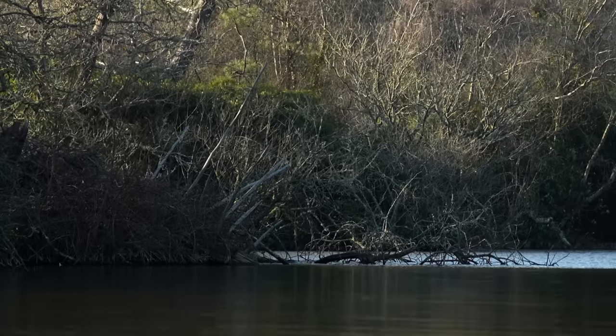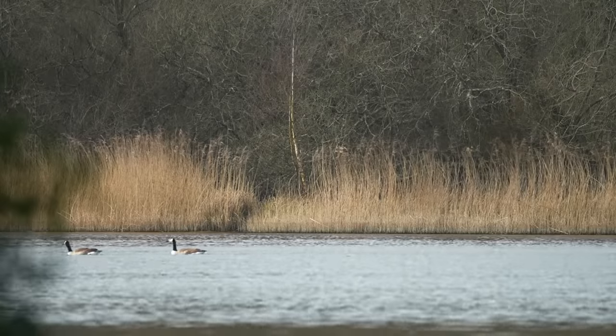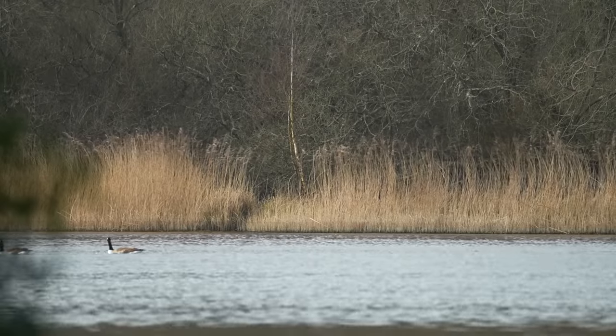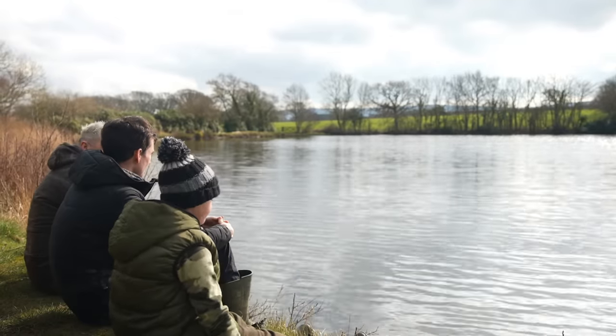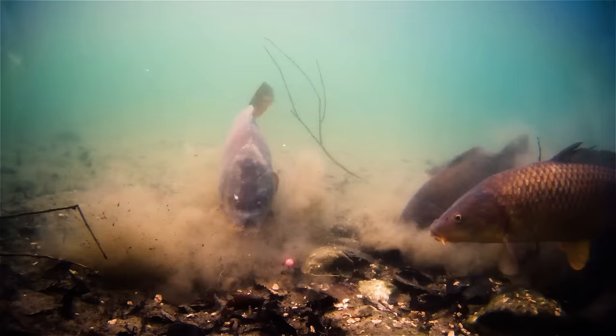Upon arriving at any water, you're going to want to try and locate the fish. I do this by basically watching the water — time spent watching the water is never wasted. If you set up in the first swim that you come to and just chuck the rods in, you're quite likely missing out on a shoal of fish that is potentially in the next swim down. On a silty old lake like this, as the fish are digging and feeding in the bottom, they can disturb bubbles in amongst the silt and those bubbles will pop on the surface, giving away the location of the fish.